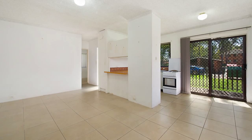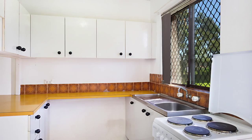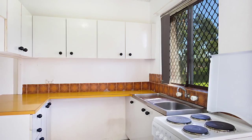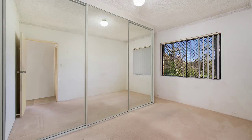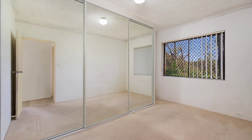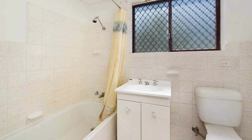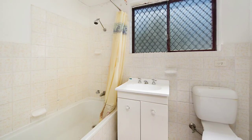Upon entering you are presented with tiled floors and a spacious open plan living area. The U-shaped kitchen provides electric cooking and plenty of bench space, with an open servery through to the living. There are two good-sized bedrooms with large built-ins to cater for your ever-growing wardrobe. The bathroom is tiled with a full bath and ideally positioned to serve the living and bedroom spaces.